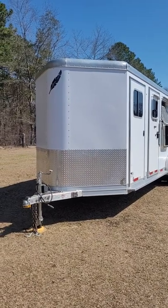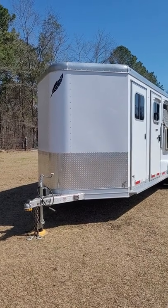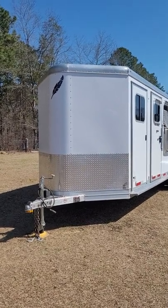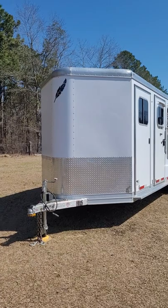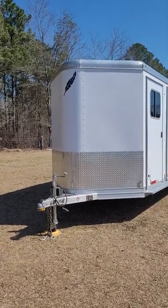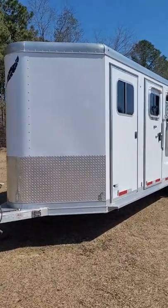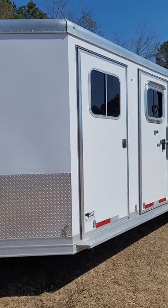Hi everyone. I just wanted to show you I have a Featherlite three horse slant trailer for sale, 2015, in excellent condition. I just want to do a quick video to walk you through it. This was a customized trailer — I had certain things put in to make our life easy as we were camping and using it for rodeos and trail riding.